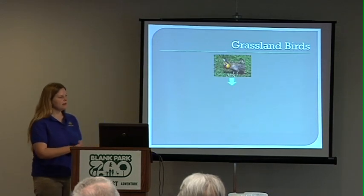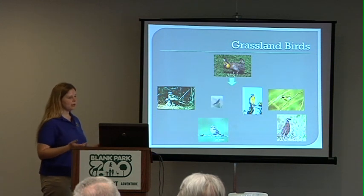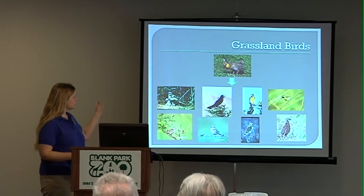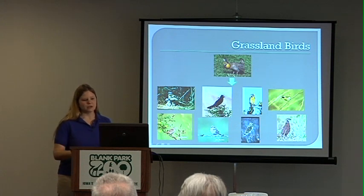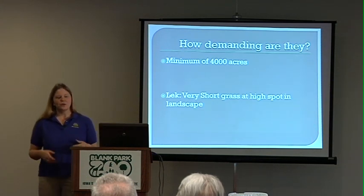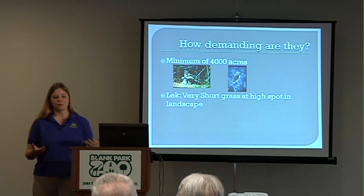How does this work with the prairie chicken? There's a variety of grassland birds that will benefit — including birds of prey like the northern harrier and the short-eared owl that depend on these grasslands for hunting grounds, and songbirds like the Henslow's sparrow and the bobolink. Prairie chickens need about 4,000 acres, which is great for those birds of prey like the short-eared owl and northern harrier who also need a wide habitat in which to hunt. They also need a lek.